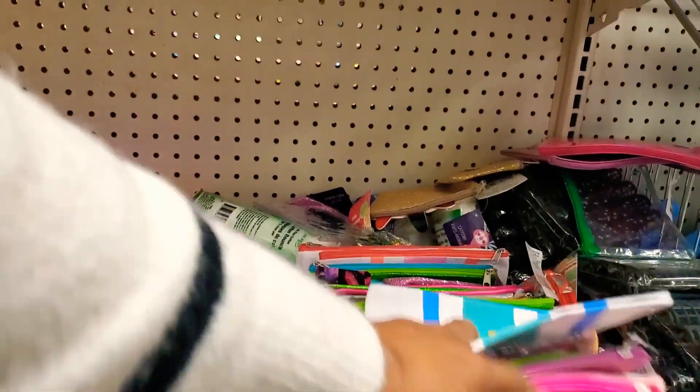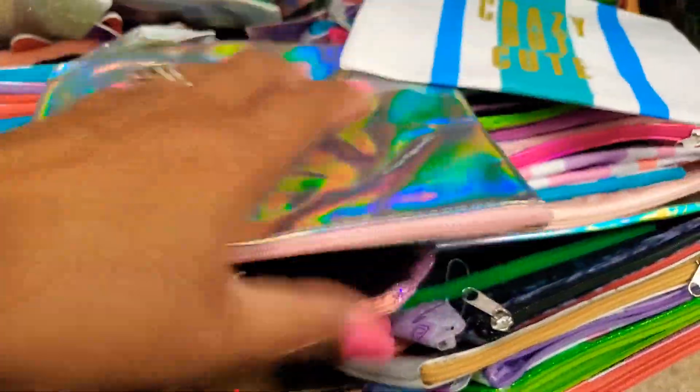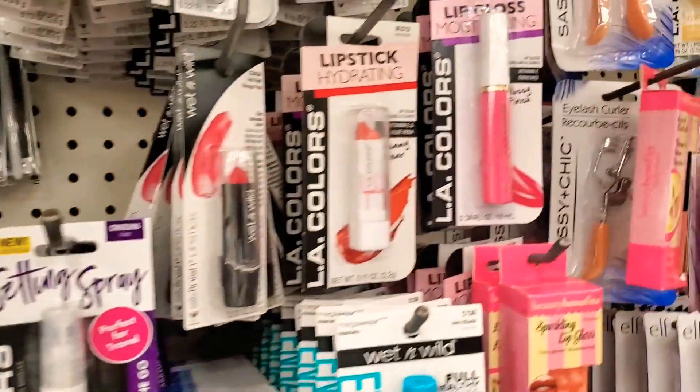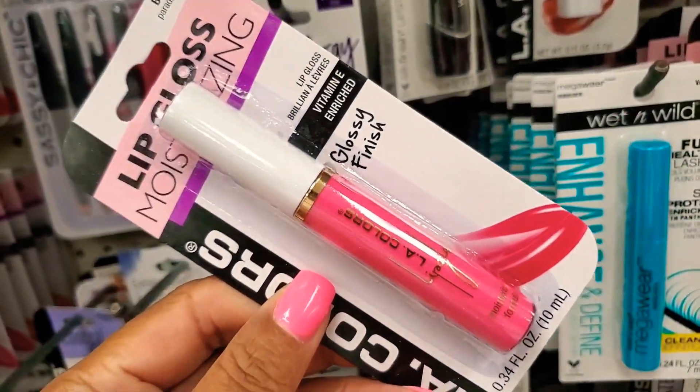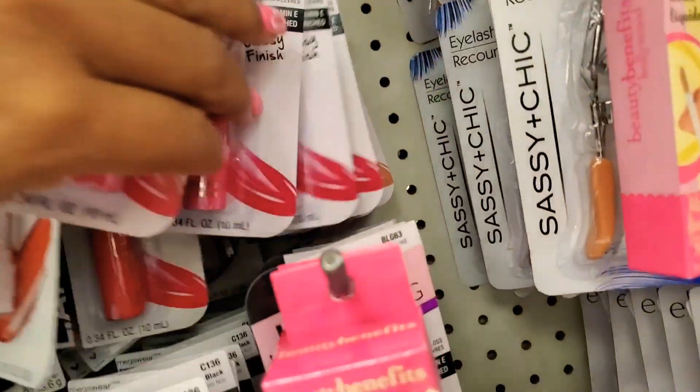Just checking through these little pouches to see if there was any new prints. I've pretty much seen all of the ones that we're looking at here. Looks like some new lip gloss here.